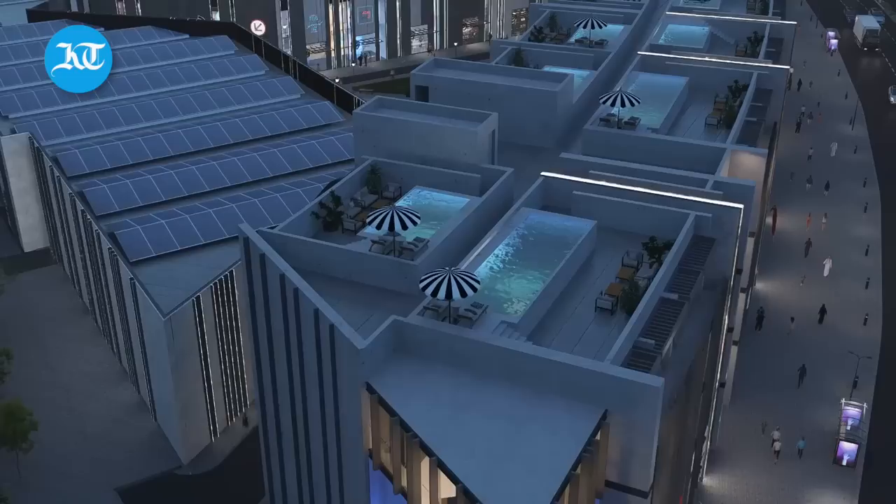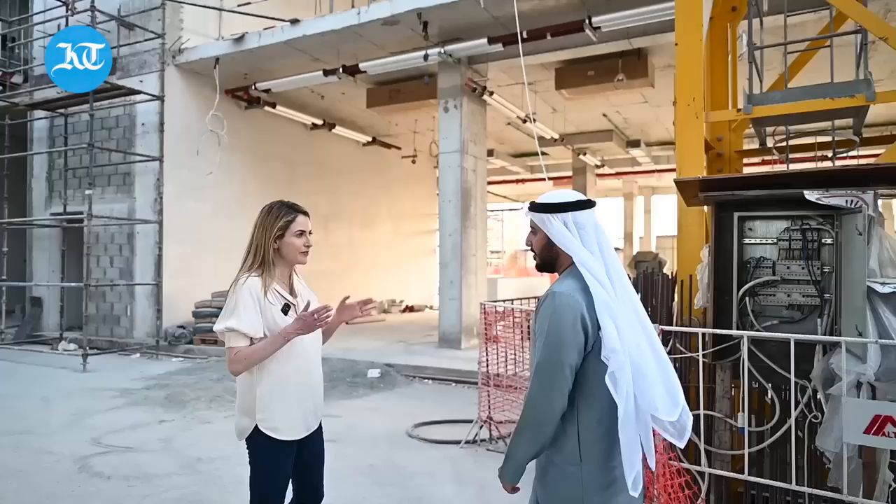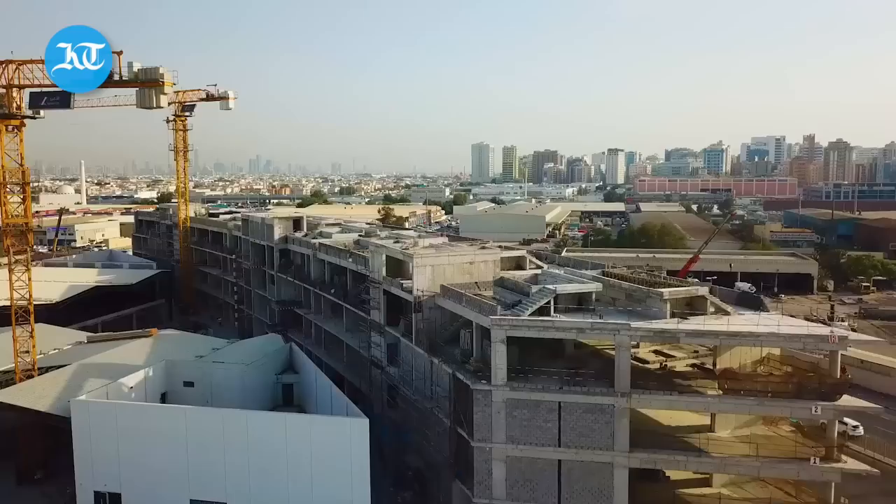Residential will be on the top floor, that final level. And above that, residents have a terrace equal to the square footage of their apartment, with a private pool up there. So 17 units — each unit has their own pool and terrace.